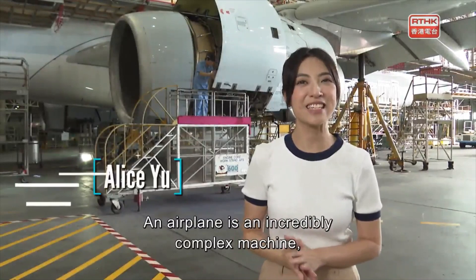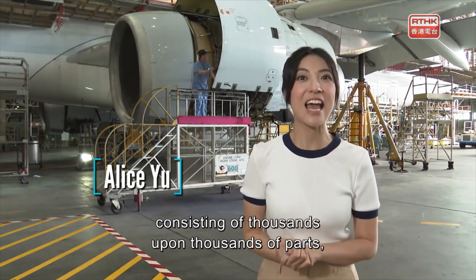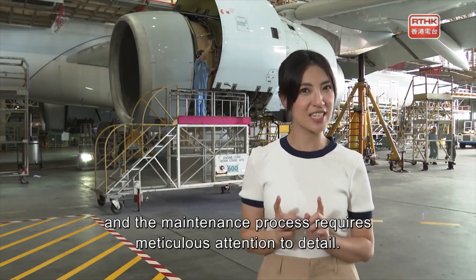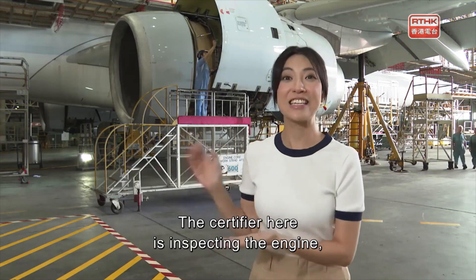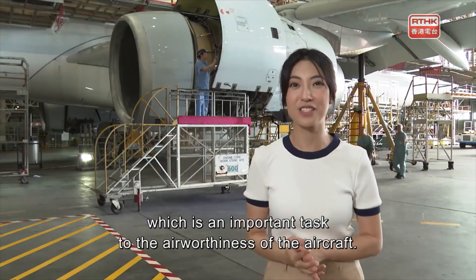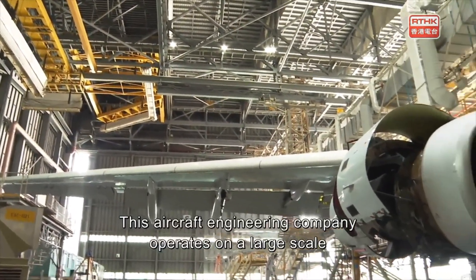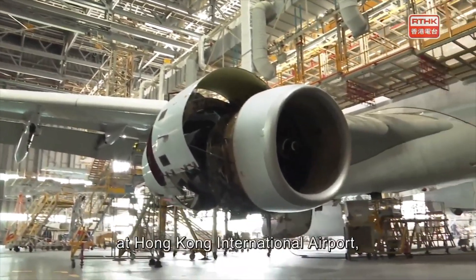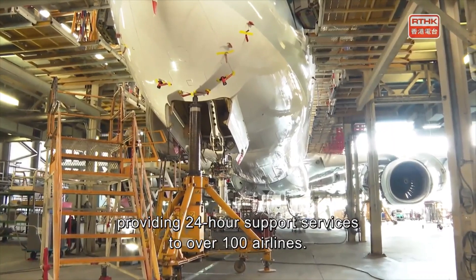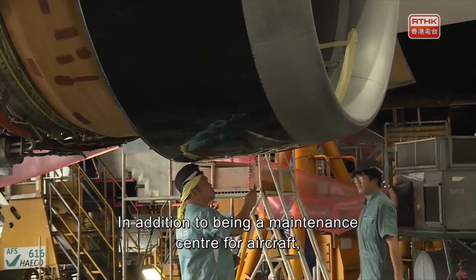An airplane is an incredibly complex machine consisting of thousands upon thousands of parts, and the maintenance process requires meticulous attention to detail. The certified engineer here is inspecting the engine, which is an important task for the airworthiness of the aircraft. This aircraft engineering company operates on a large scale at Hong Kong International Airport, providing 24-hour support services to over 100 airlines.